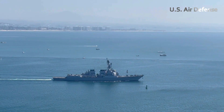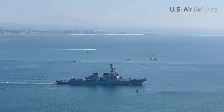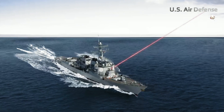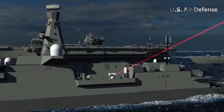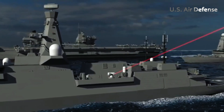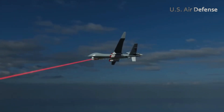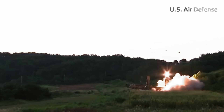The Helios system is installed on the USS Preble destroyer and is already operational. It has a power output of 60 kilowatts, enabling it to effectively destroy optical or lightweight slow-moving targets such as drones, reducing the reliance on more expensive missile systems.